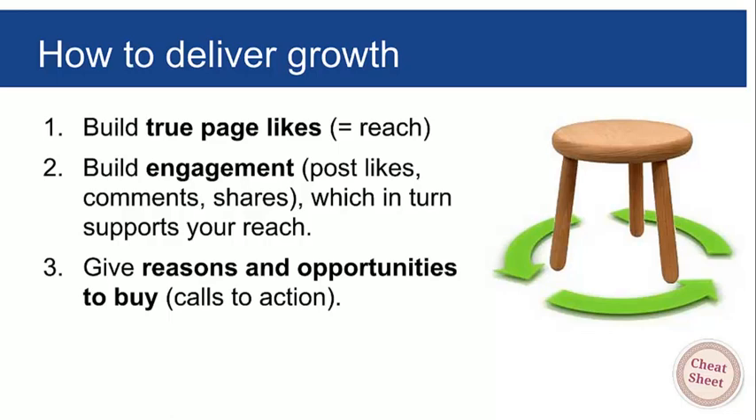These three things — building page likes, generating engagement, and giving calls to action — all need to be done at least on a weekly basis. When you think about what to post, ask yourself: am I trying to build page likes, get engagement, or give people a call to action? In the rest of this video I'll break down each of these three legs of the stool with examples.